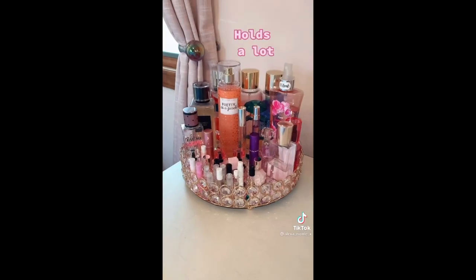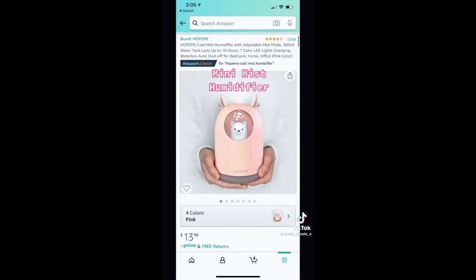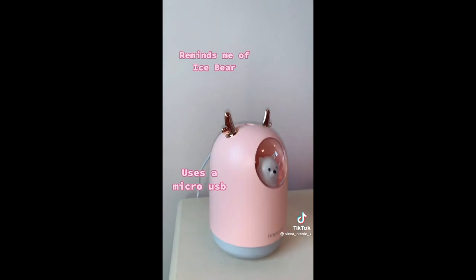Rose gold perfume tray — it holds a lot of different perfumes and shines in the sun. Mini mist humidifier — I think this is adorable, it reminds me of Ice Bear, and it plugs in through micro USB.